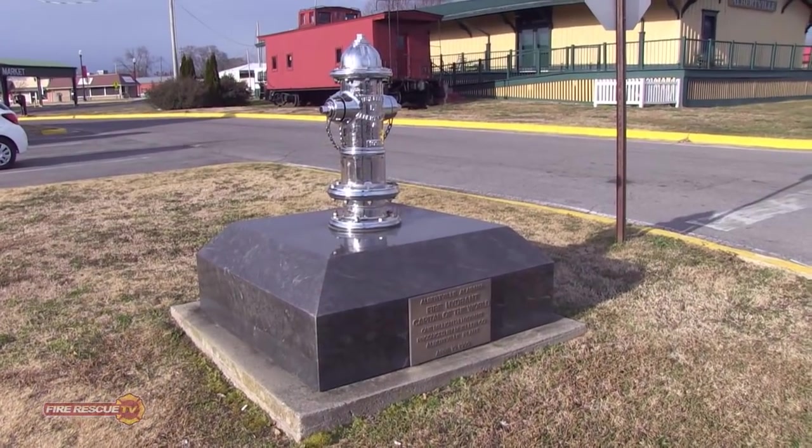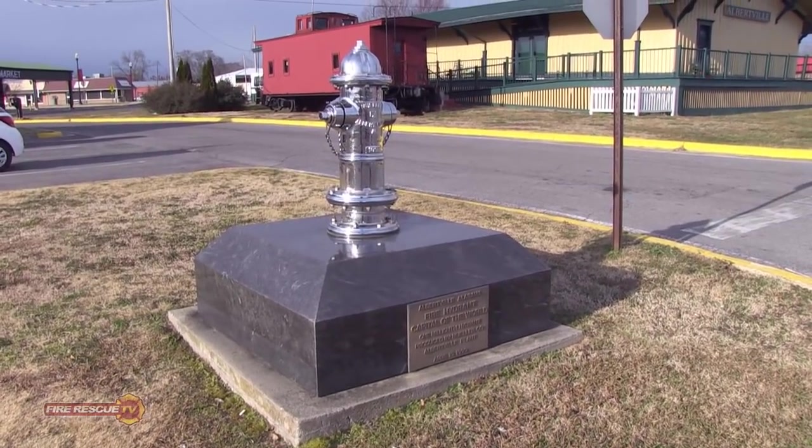In 1999, we produced our first million hydrants here in the facility. We're looking at 2017 to produce our 4 millionth hydrant since this plant was built.